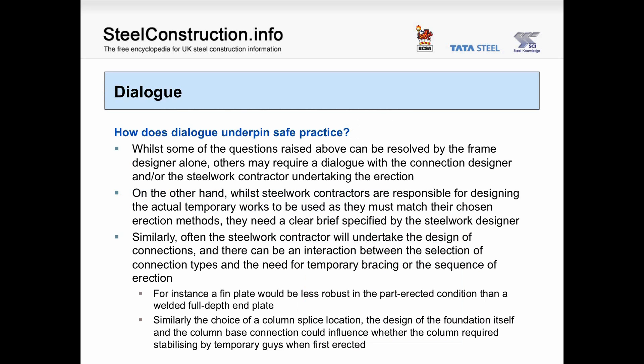Dialogue. How does dialogue underpin safe practice? Whilst some questions raised above can be resolved by the frame designer alone, others may require a dialogue with the connection designer and the steelwork contractor undertaking erection. While steelwork contractors are responsible for designing the actual temporary works to be used — as these must match their chosen erection methods — they need a clear brief specified by the steelwork designer. Often the steelwork contractor will undertake the design of connections, and there can be an interaction between the selection of connection types and the need for temporary bracing or the sequence of erection. For instance, a fin plate would be less robust in the part-erected condition than a welded full-depth end plate. Similarly, the choice of column splice location, the design of the foundation itself and the column base connection could influence whether the column required stabilising by temporary guys when first erected.